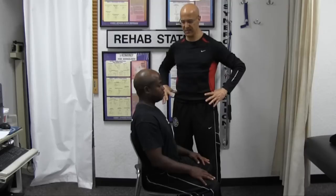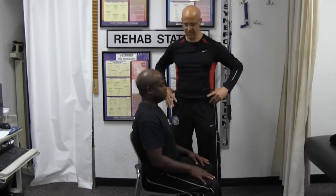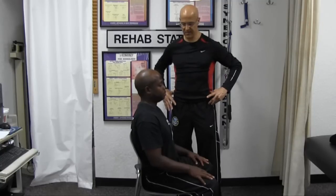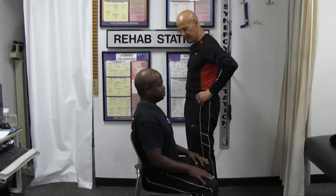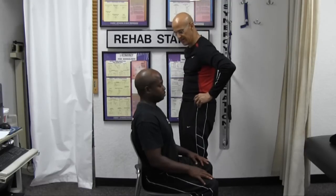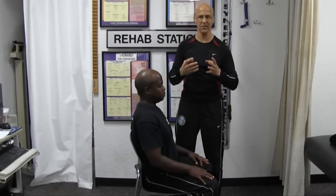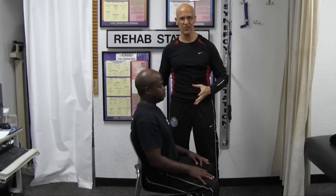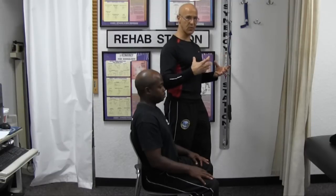Rock the pelvis back, then rock forward. When you rock forward with the pelvis, you sustain that normal curve — he feels that curve is now being locked out once he brings the pelvis forward.